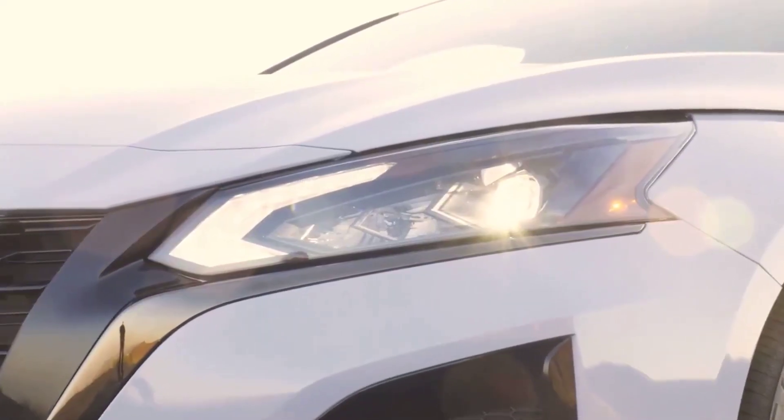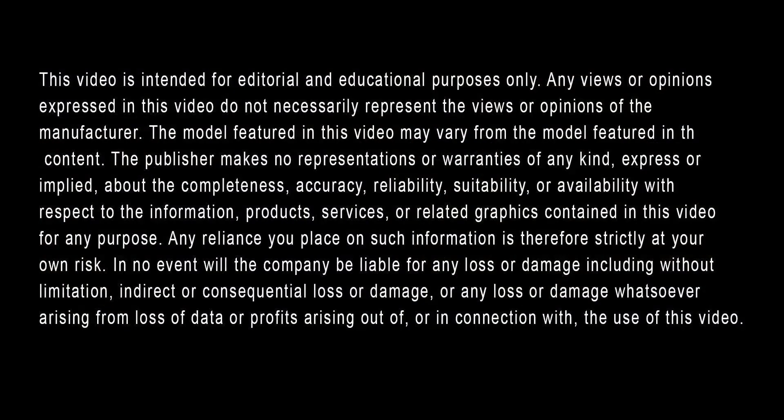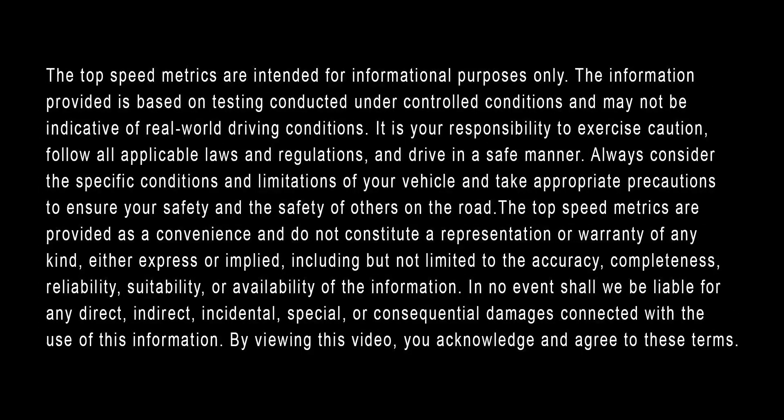Like and subscribe for more helpful videos like this. We look forward to serving you. We'll see you next time.